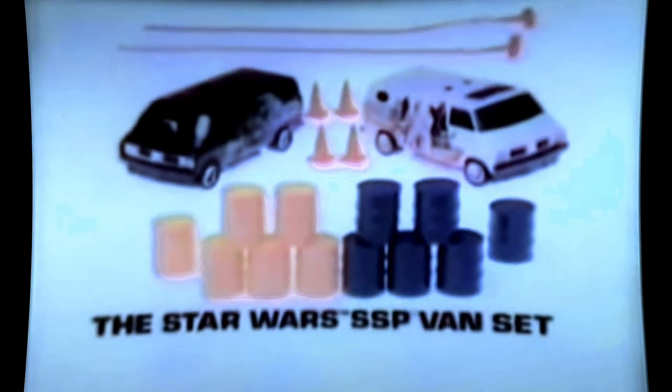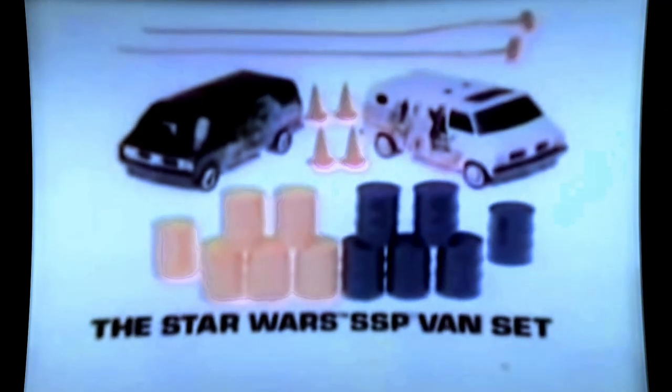I've got Luke, Chewbacca, and all the good guys — I've got the Force! It's the blazing power of the new Star Wars SSP van set, with features like headers, mag wheels, custom grills, and space age graphics. The good guys finished first! The Star Wars SSP van set by Kenner — comes with everything, each van also sold separately.